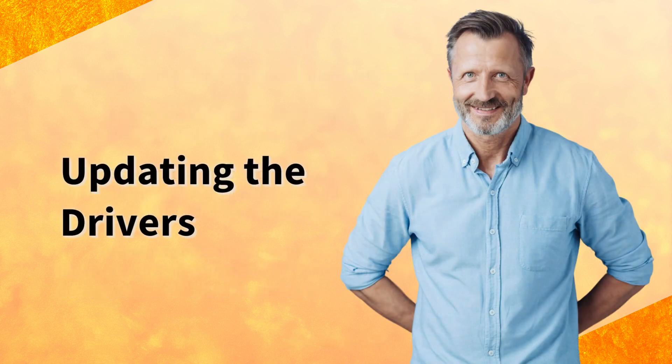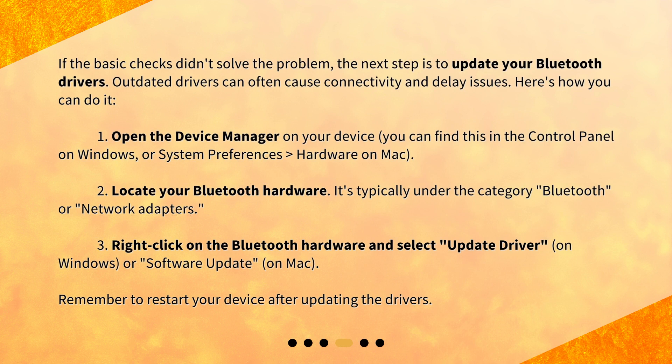Updating the drivers. If the basic checks didn't solve the problem, the next step is to update your Bluetooth drivers. Outdated drivers can often cause connectivity and delay issues. Here's how you can do it.